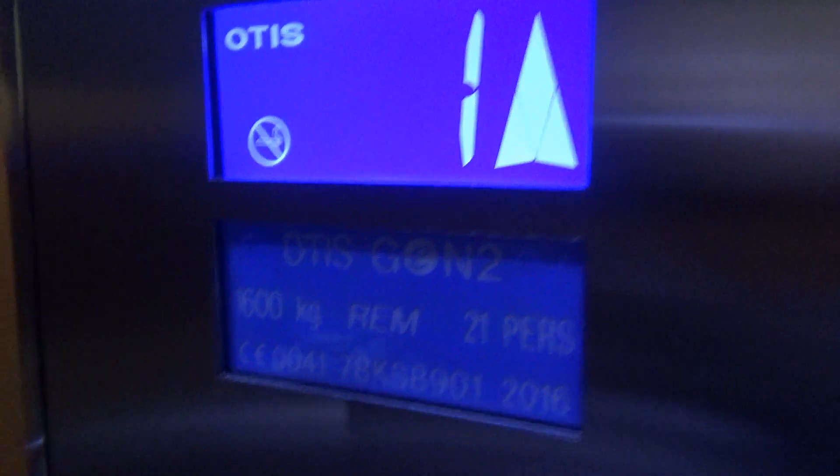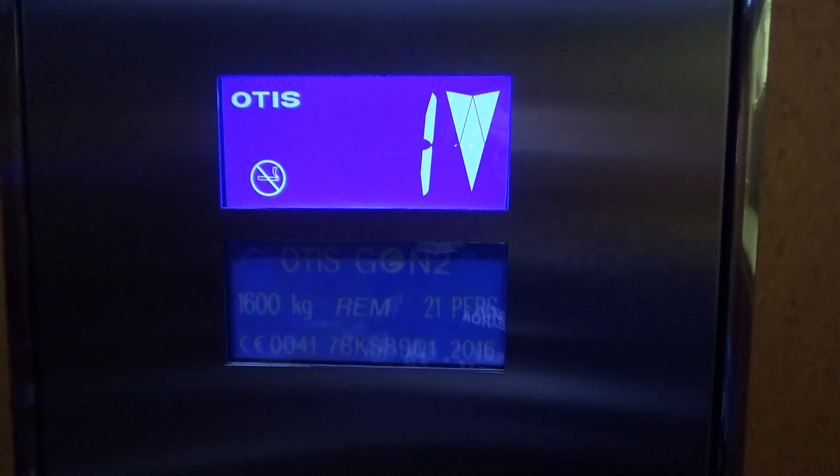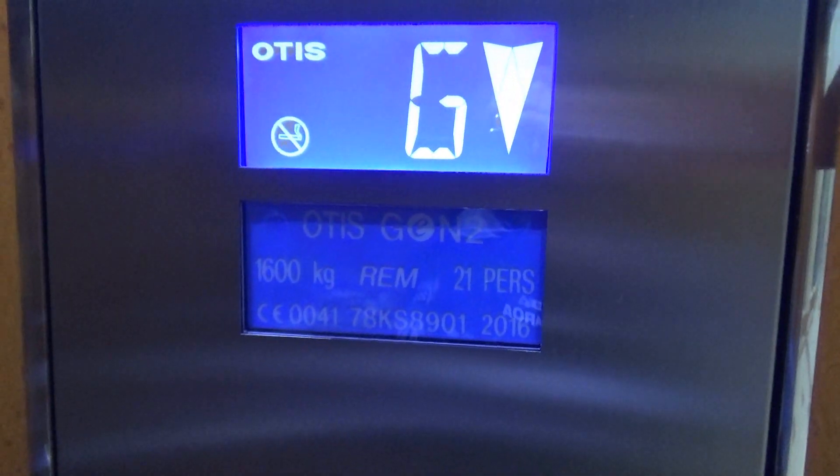First floor, doors opening. Going down, doors closing. I have to say, I think the European Gen 2s are a little bit nicer than the ones back home in NZ. Ground floor, doors opening. Here we are at ground.